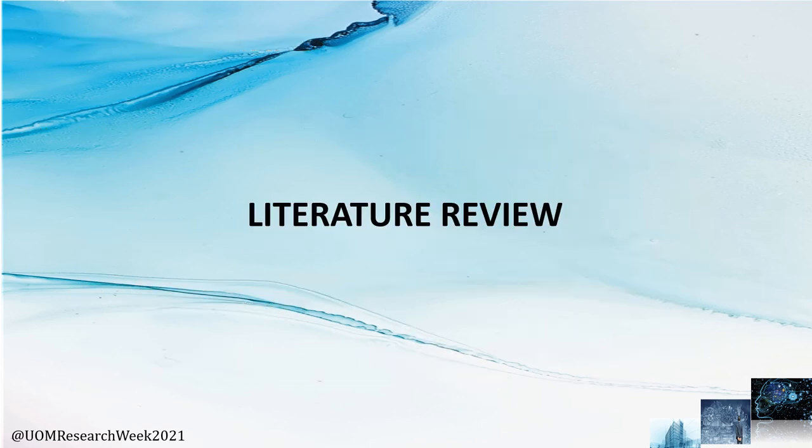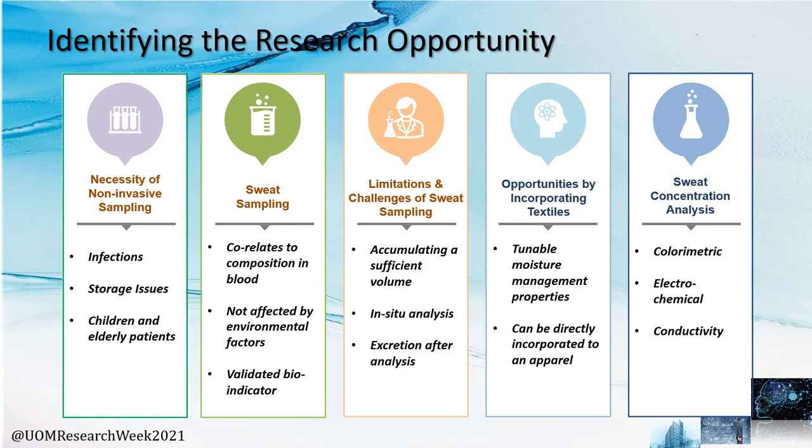Now for the literature review. Through our literature review, we identified research opportunities that align with the scope of our project. We found the necessity of sweat analysis sampling — sweat was chosen out of these options due to its direct correlation with blood — by recognizing the challenges and limitations of sweat sampling. However, these white spaces can be addressed by incorporating a textile.